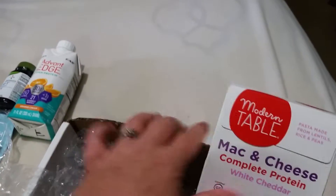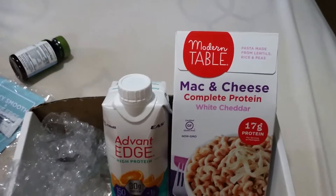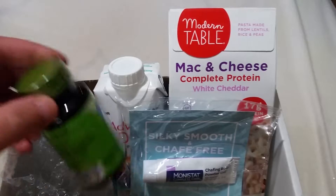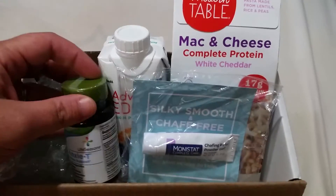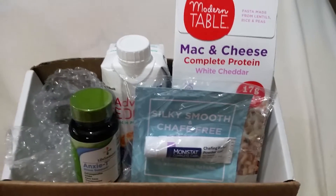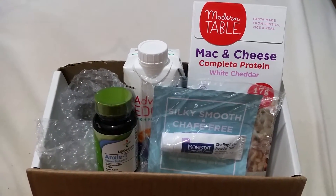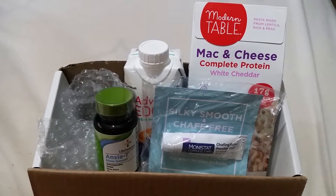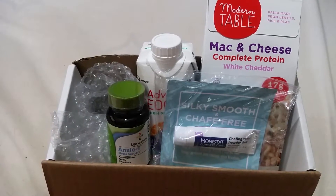These little samples came from their website. You had a questionnaire to fill out, and then it asked you what kind of samples you would like to try. I figured I'd give it a try, and a couple weeks later I received this little box with these four little samples.